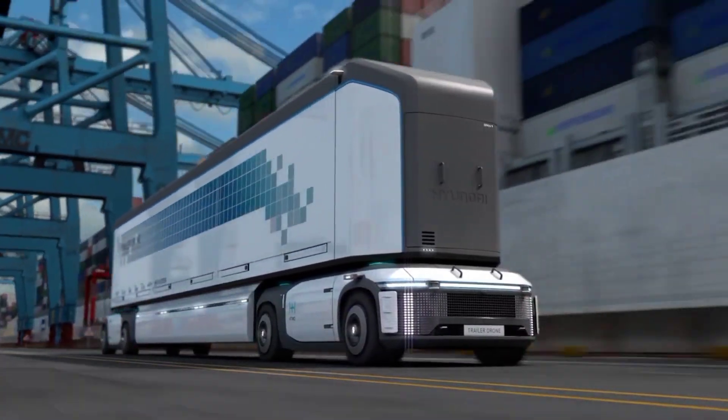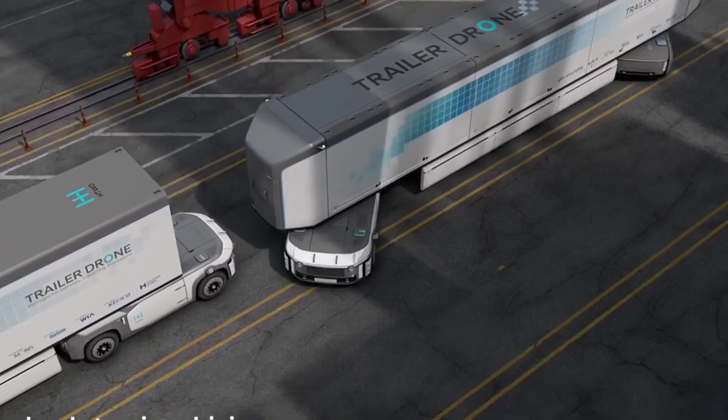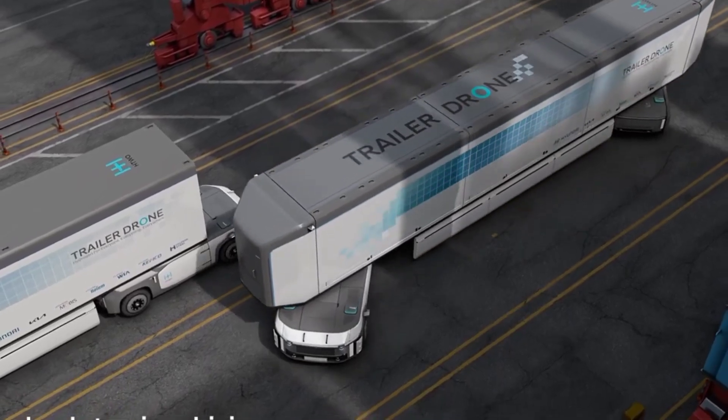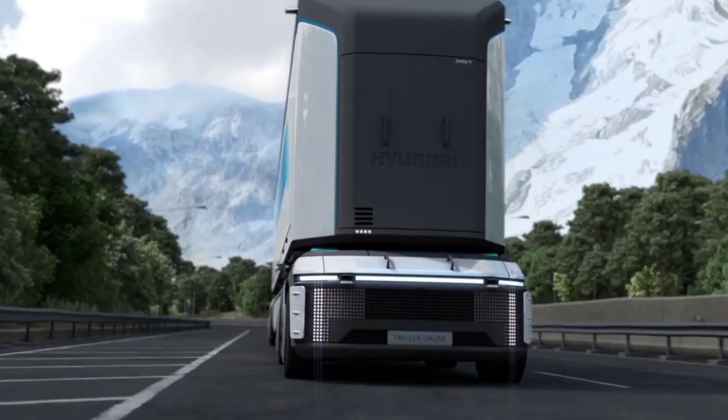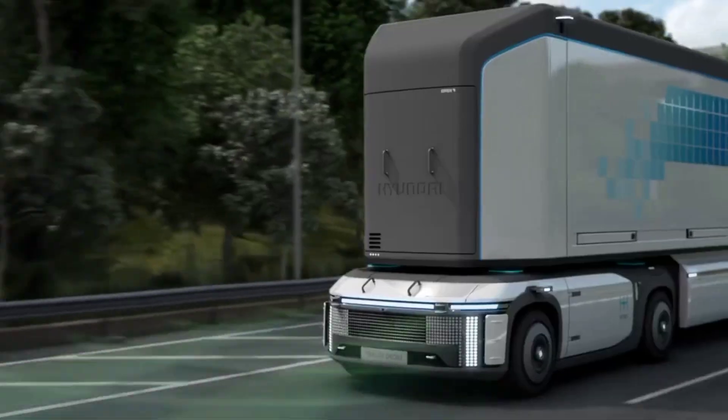The Trailer Drone is capable of maneuvering full-size semi-trailers around tight corners, highways, and urban streets with precision. This innovative solution could transform how shipping yards and logistics operations manage freight, offering a sneak peek into the future of autonomous, zero-emissions carbon transport.